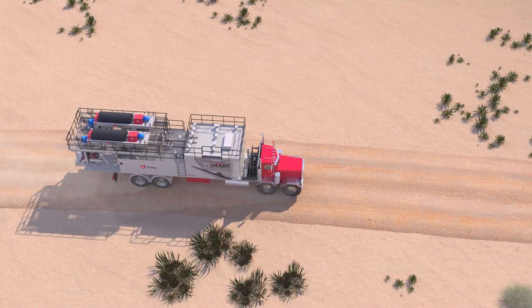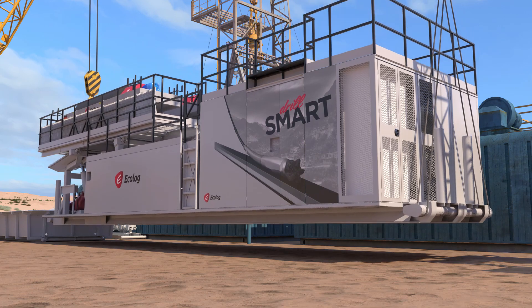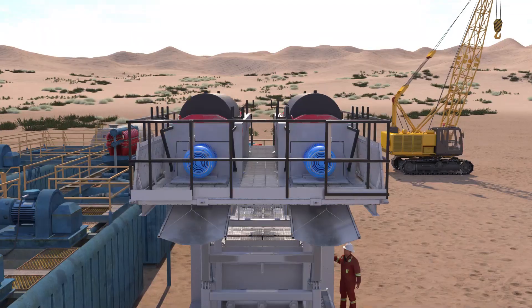The SmartSight is easy to transport and set up, and integrates seamlessly with existing well site infrastructure, allowing you to immediately drill faster, safer, and cleaner.